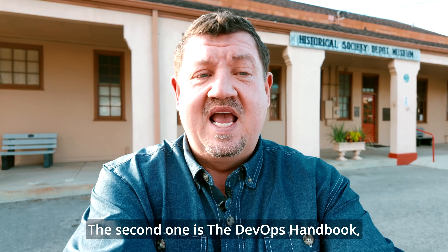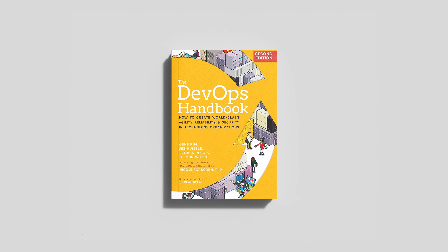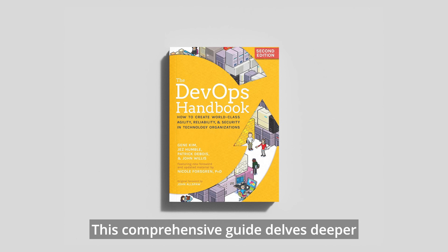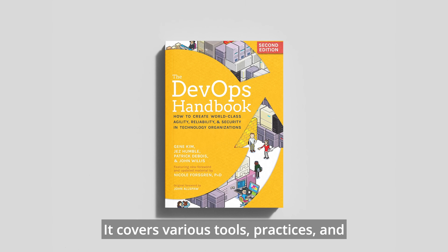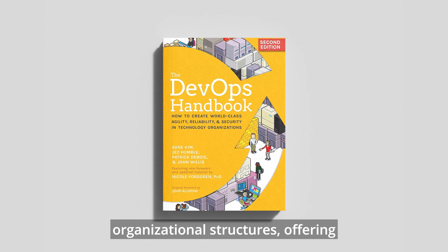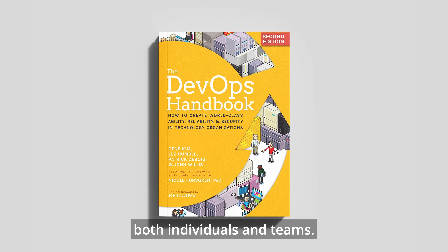The second one is The DevOps Handbook, authored by Gene Kim, Jez Humble, and Patrick Dubois. This comprehensive guide delves deeper into the practical aspects of implementing DevOps. It covers various tools, practices, and organizational structures, offering valuable insights for both individuals and teams.